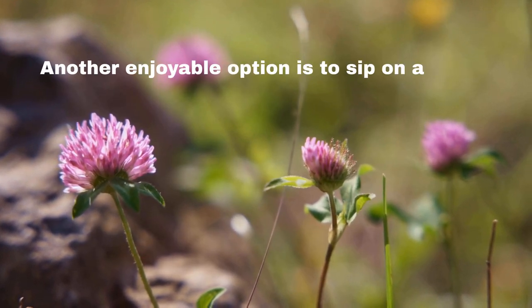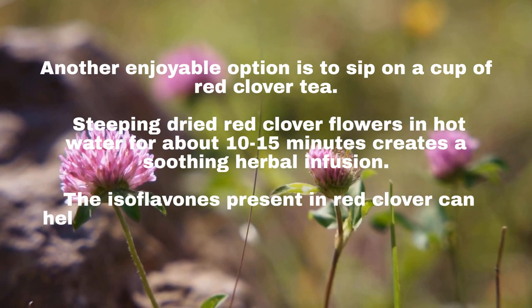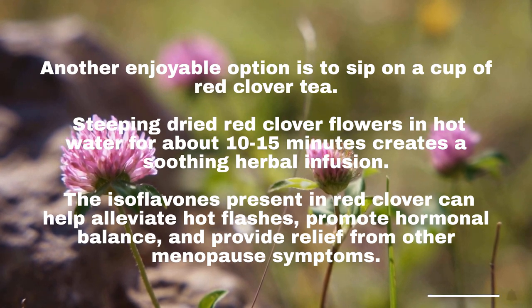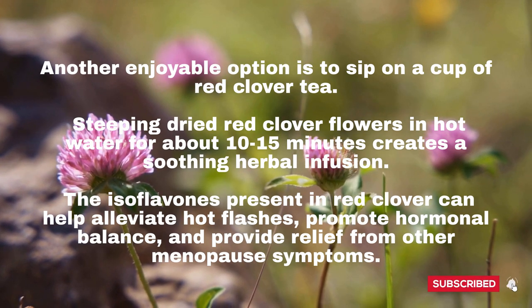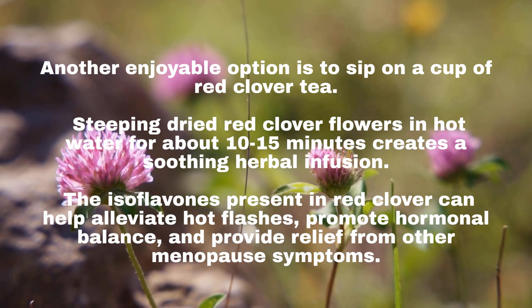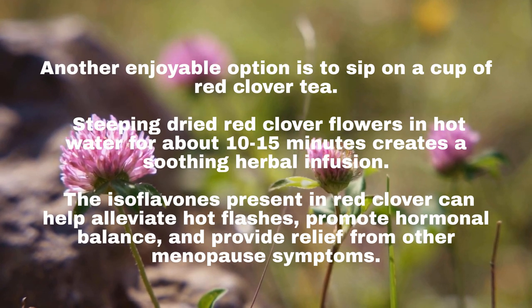Another enjoyable option is to sip on a cup of Red Clover tea. Steeping dried Red Clover flowers in hot water for about 10–15 minutes creates a soothing herbal infusion. The isoflavones present in Red Clover can help alleviate hot flashes, promote hormonal balance, and provide relief from other menopause symptoms.